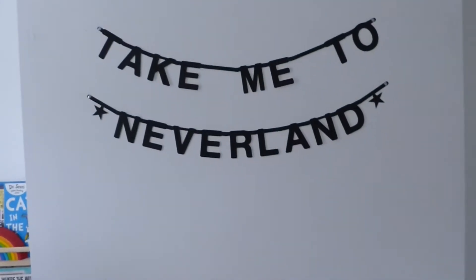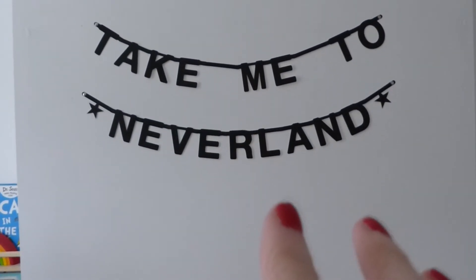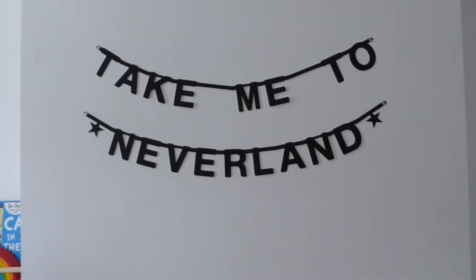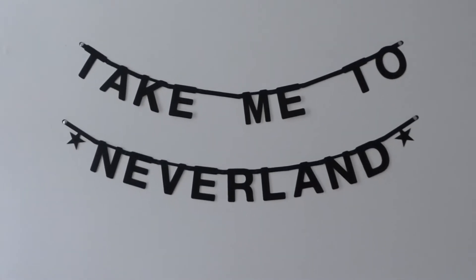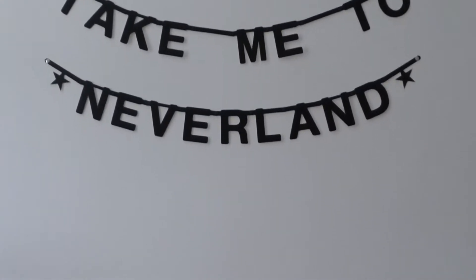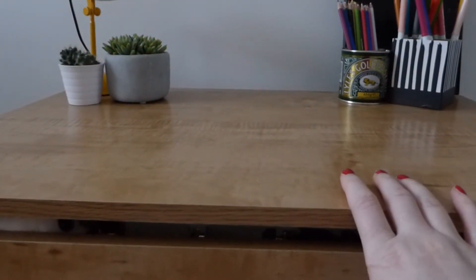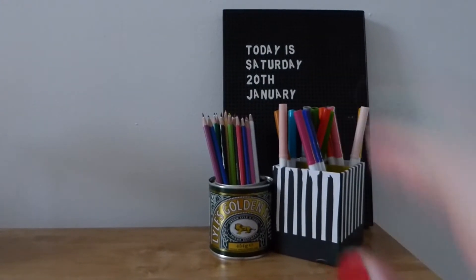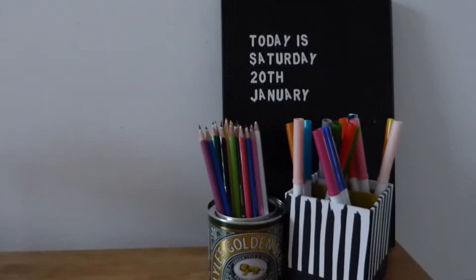Above his desk we have this banner which is from This Modern Life — you can get lots of letters and change it to say whatever you want. I saw this on Pinterest and just fell in love with it. The desk is really cool because it lifts up, so he's got lots of stuff stored in there, which is really handy.